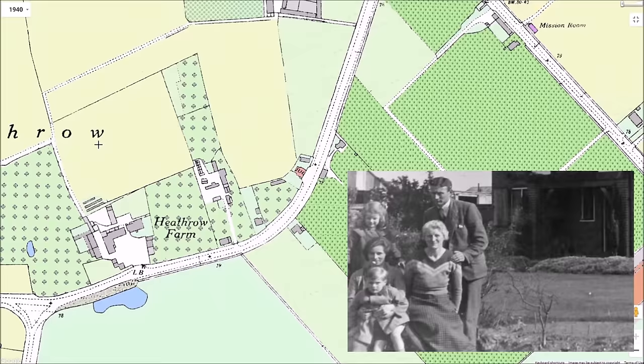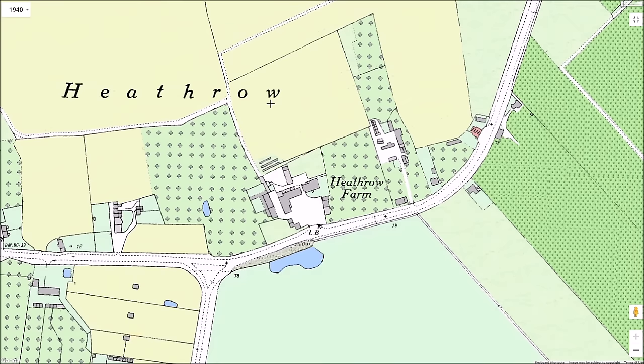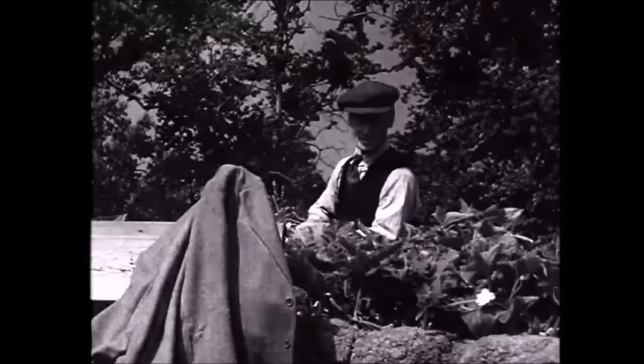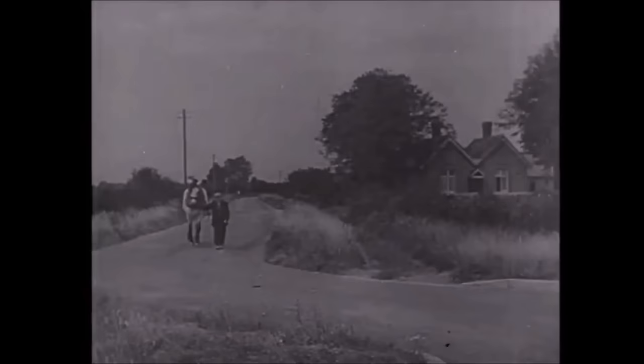Heathrow Road now begins to run into the heart of Heathrow Hamlet itself. Although most of the agricultural land in West Middlesex was in use for market gardening, mixed farming was also practised at Heathrow. This made living there more attractive than the rest of the locality. Mixed farming, unlike market gardening, could in the 1930s exist quite happily with trees and hedgerows.